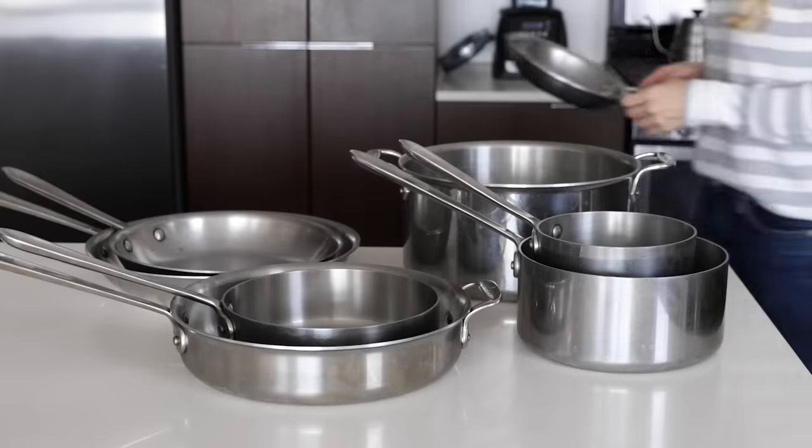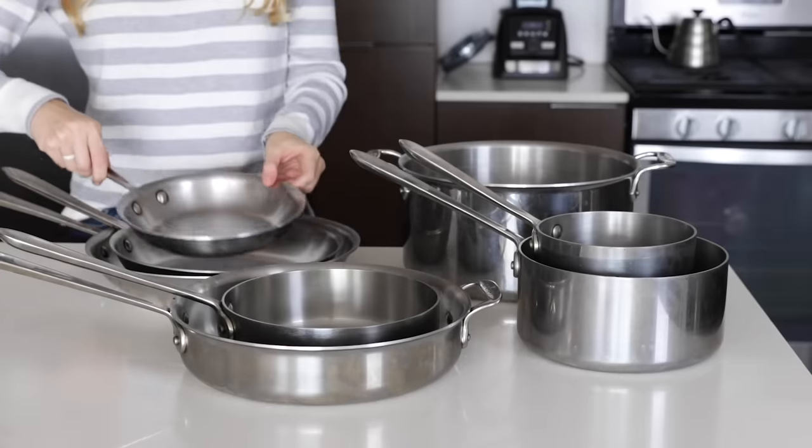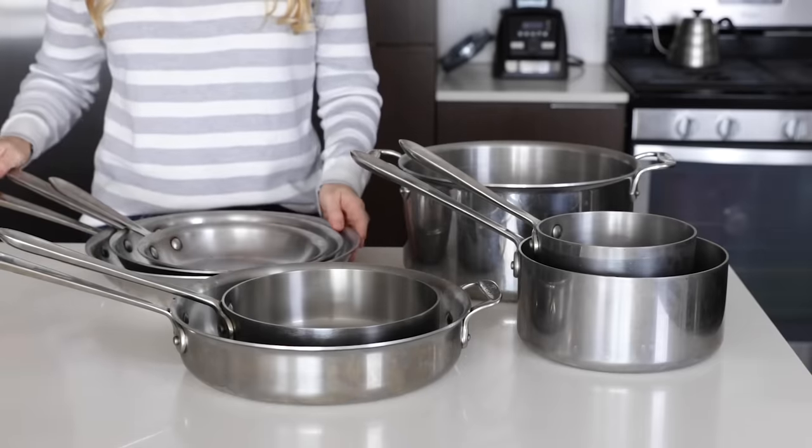But today, I wanted to deep dive into my cookware specifically and chat about the pieces I use the most, why I love them, and why they're worth investing in or not investing in. I should also mention that this video is not sponsored by any of the brands that you're going to see me highlighting — I'm just sharing what I truly love and use in the kitchen. So let's jump right in.